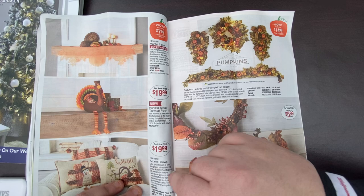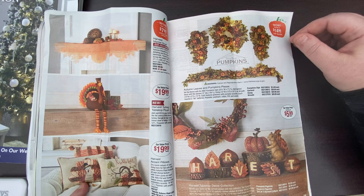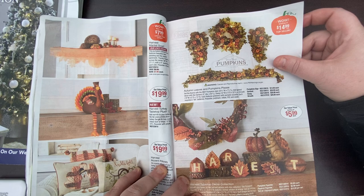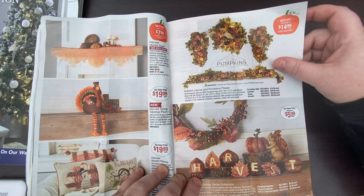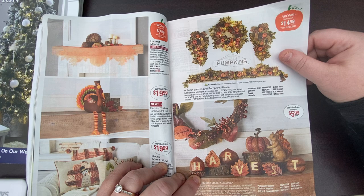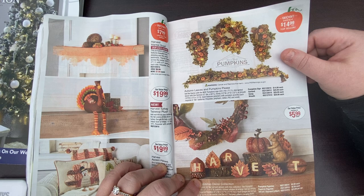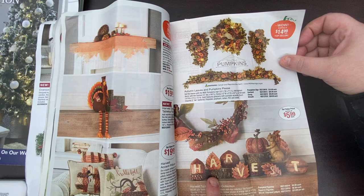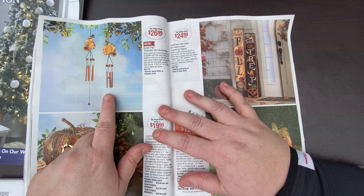Harvest turkey tabletop plush — I want that turkey, guys! I love it. I call you guys, but you're my butterflies. And the turkey pillows. Look at the harvest squirrel — I like acorns. I did my first face paint on Instagram last year, I did an acorn eye. These are all pretty. And now the solar fall-themed wind chimes — they're pretty. And the lighted grapevine collection.